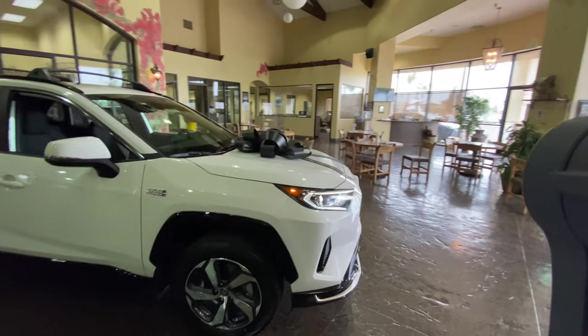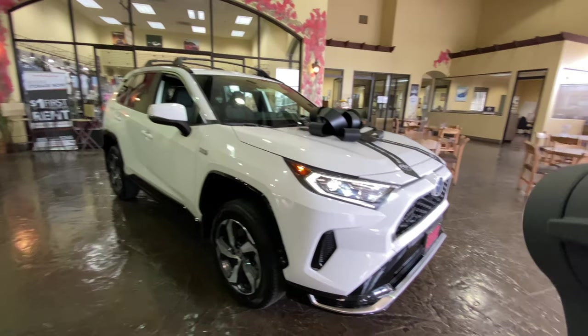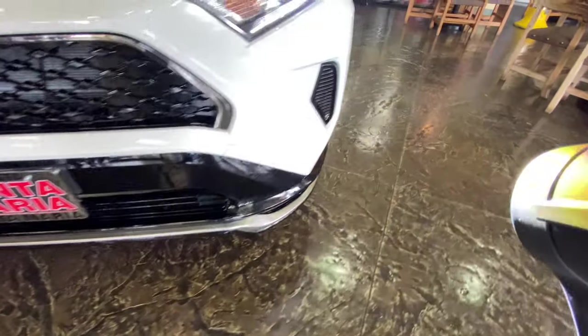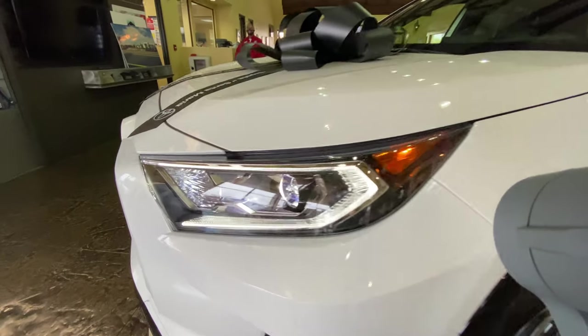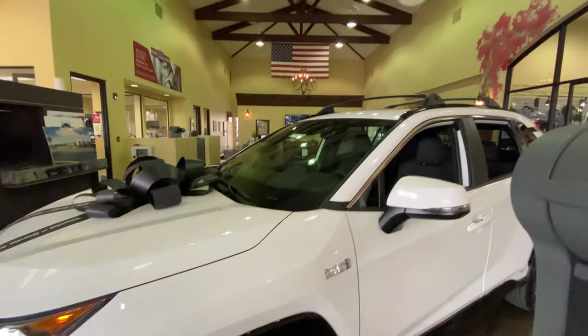Definitely a good looking car. The front splitter for the 2021 SE edition, nice grille, LED lights — look at that. It's really nice.